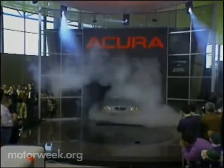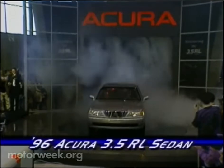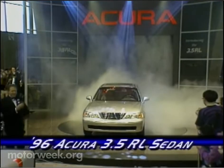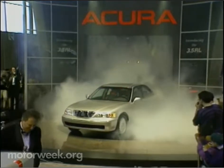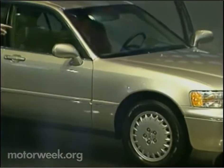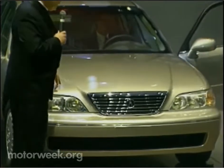Amid smoke and lasers, Acura introduced its Legend replacement, the 3.5RL — or Refined Luxury — sedan. Its 210-horsepower aluminum 3.5-liter V6 is the largest engine in Acura history. This new flagship model is also roomier than the Legend and has a state-of-the-art air filtration system. RL prices start at about $41,000.